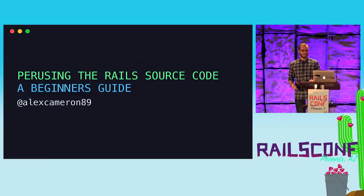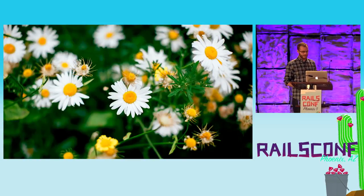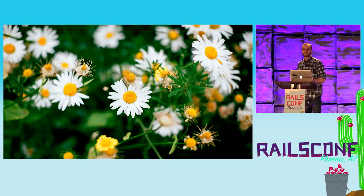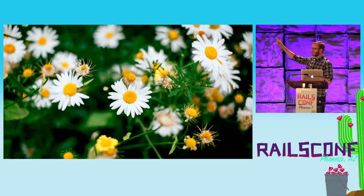Thank you everyone for coming to my talk. I'm going to start off with a shout out to my son. My family's watching the live stream, and my 16-month-old son's favorite new word is 'flowers,' so Hudson, look — flowers.